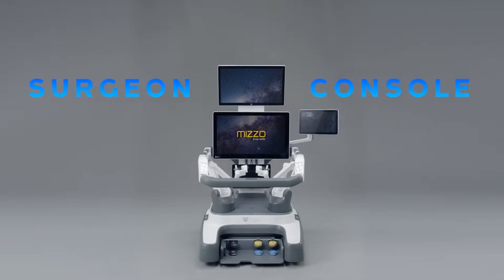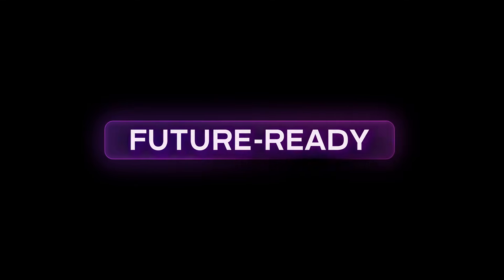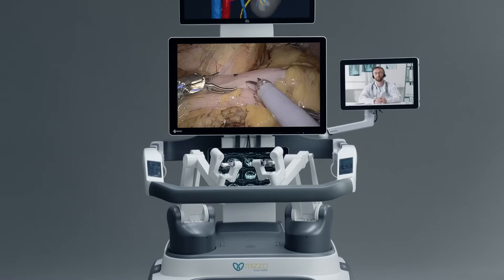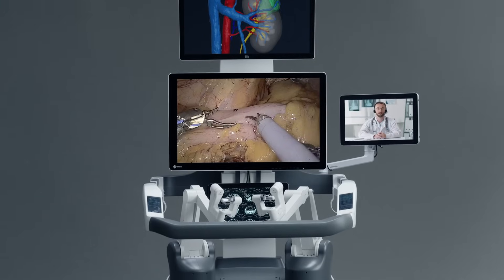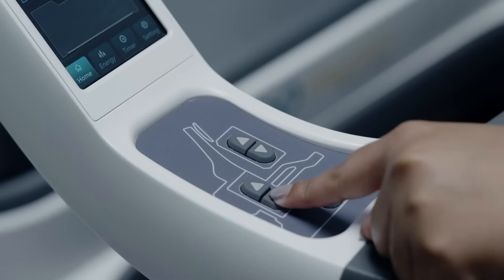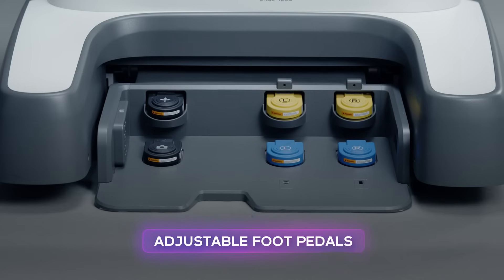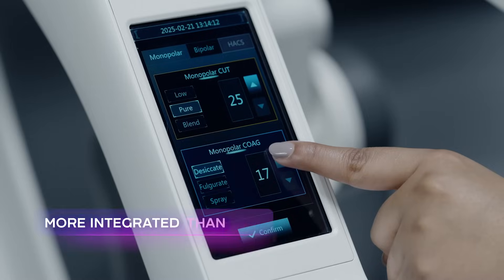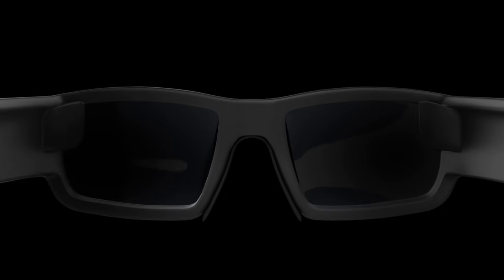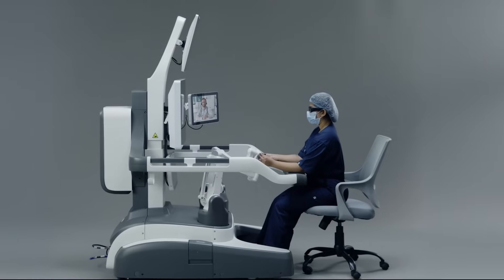With an intuitive surgeon console, the future-ready AI-integrated console features next-gen surgical capabilities. Its user-friendly open console design comes with multiple 3D 4K displays. Ergonomic design improves patient comfort and reduces fatigue during long procedures, while high-definition visualization extends the reach of surgeons and improves surgical accuracy and comfort.